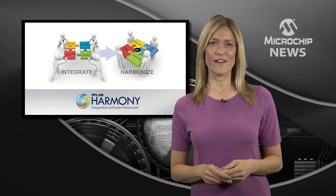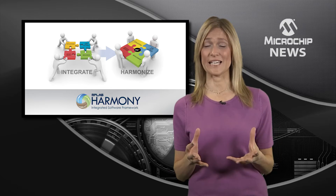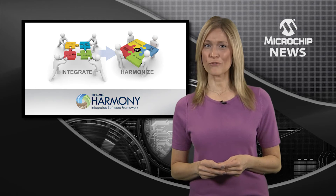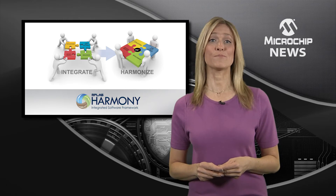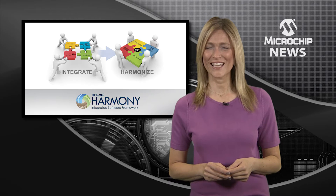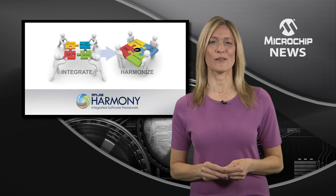What would it take to make development with 32-bit PIC microcontrollers even easier? How about a firmware development platform which offers fully interoperable software modules, proven third-party middleware, reliable drivers and peripheral libraries, and even lets you add a real-time operating system if needed? In fact, it takes the MPLAB Harmony firmware development framework.